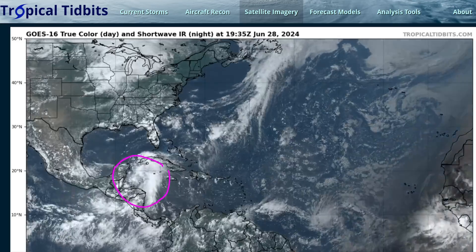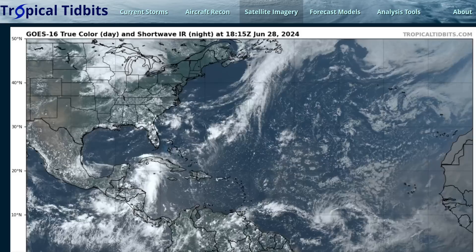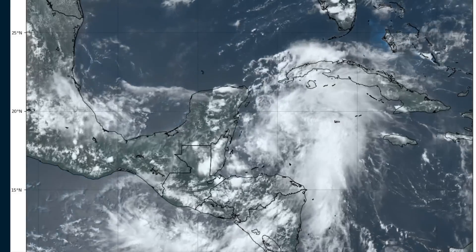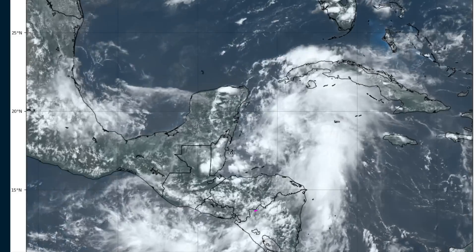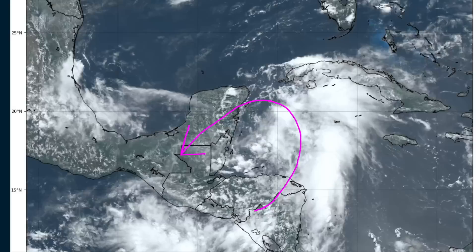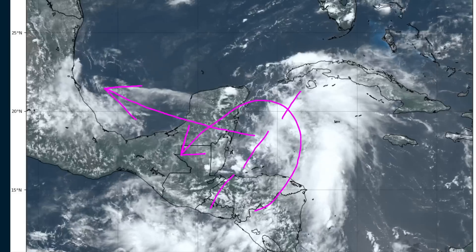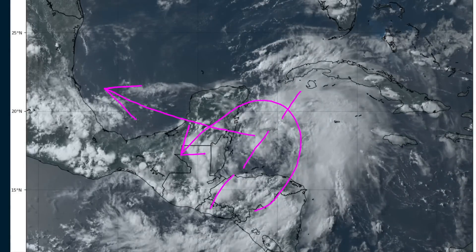We have a tropical wave over the Western Caribbean, and that's where we're going to start briefly — this is the shortest-term concern. This is the zoomed-in satellite loop of this wave, which remains an open trough. Not much in the way of a closed circulation here, but there is a trough laying across the Gulf of Honduras in the northwest Caribbean, and this is all going to move across the Yucatan Peninsula and into the Bay of Campeche, southern Gulf of Mexico.